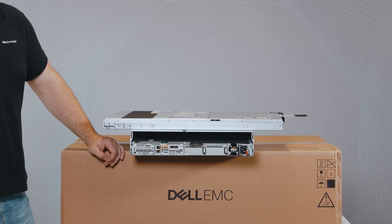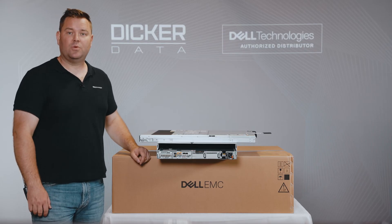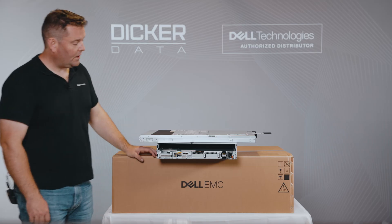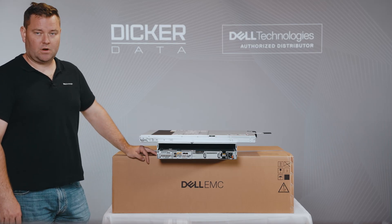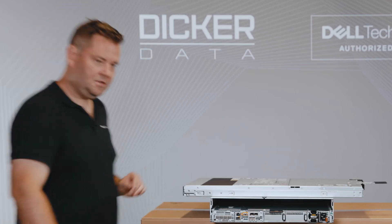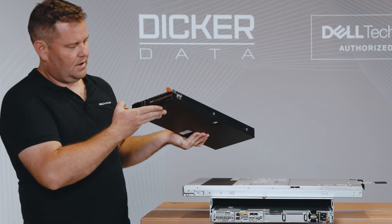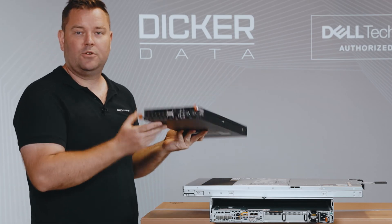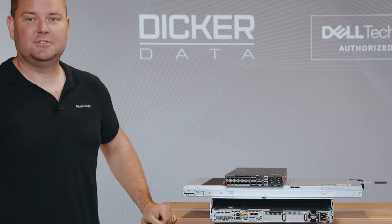With the two connectivity options on the PowerStore 500T, you are able to direct attach with Fibre Channel, but when going with iSCSI in either 10 GB or 25 GB you will require switching. Obviously the best switch to go for would be a Dell switch — maybe a pair of Dell S5212Fs to give you a nice 25 GB switching environment.